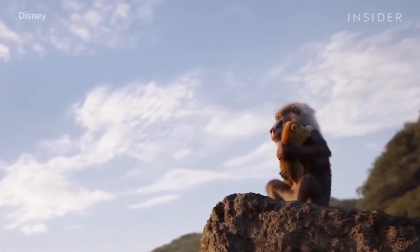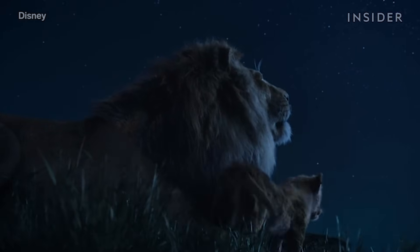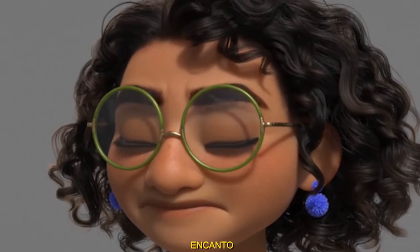Polish comes last — textures, details, effects. If you polish too early, you'll waste hours fixing things that should have been solved earlier. Professionals delay polish on purpose.